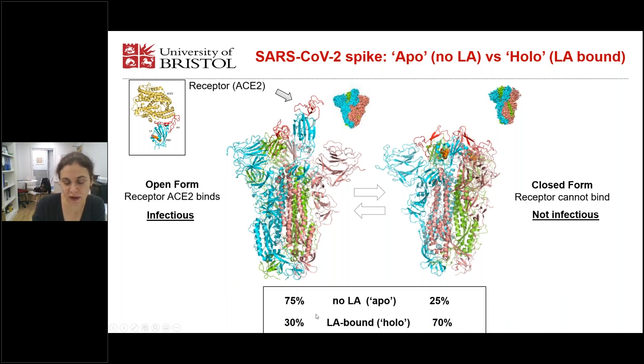In the previous structure, about 75% of the particles were in the open conformation with one RBD up. The receptor binding motif in red is the motif that interacts with ACE2 — this is the infectious form compatible with ACE2 binding. In contrast, in our structure, 70% is in the closed conformation where the receptor binding motifs are tucked away at the interface of the RBDs and the receptor cannot bind. Thus, this conformation is considered to be non-infectious.